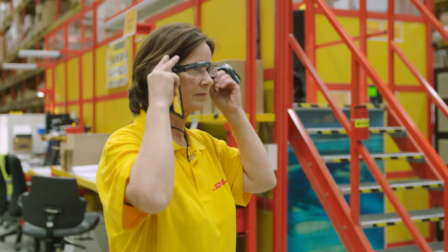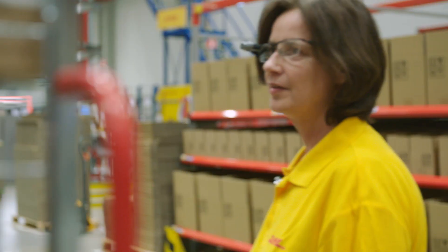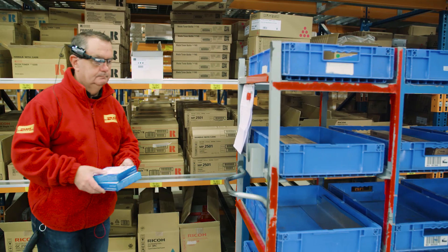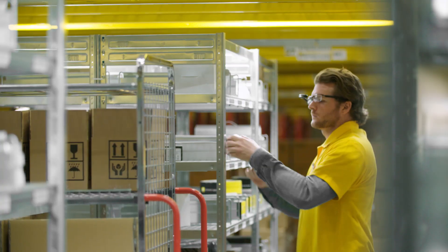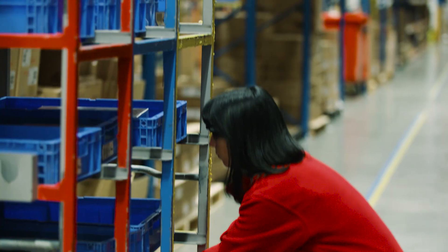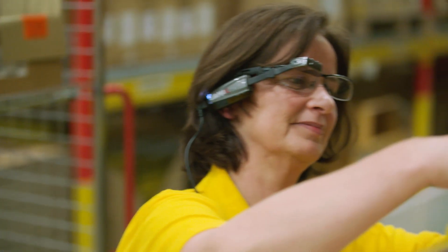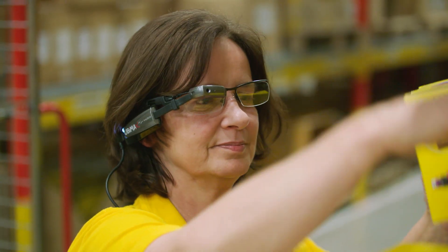Continuous improvement is a very important topic. Nikon is also delighted that DHL is taking this step, and vision picking is a very beautiful innovation. Vision picking is just one example of how we're using technology to help customers take a leap forward in their competitiveness. To find out more about how our solutions can help your business, please get in touch.